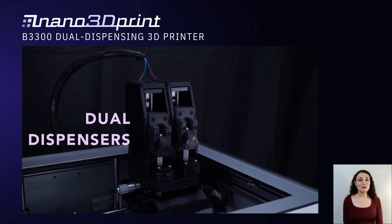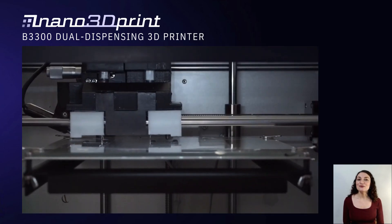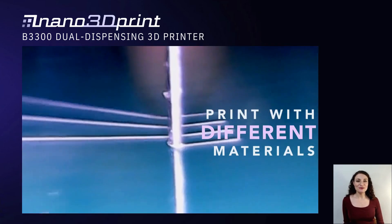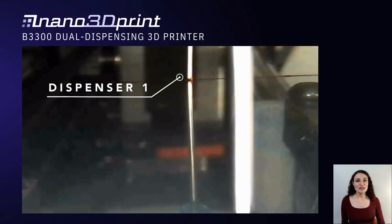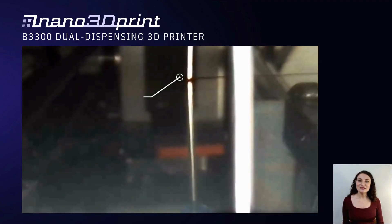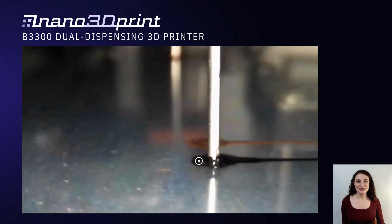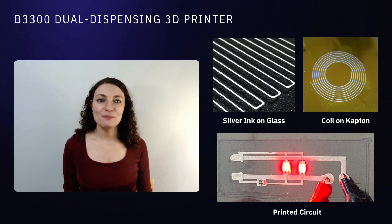The B3300 dual dispensing 3D printer is another great option. It doesn't print plastic, but it prints functional inks and pastes side by side. It uses multi-materials from gold to silver to UV curable polymers to silicone, and can combine materials such as dielectrics with semiconductors. The B3300 is well suited for printing on pre-existing substrates such as PET, Kapton, paper, fabric, and more. You can use the B3300 to 3D print wearables with embedded conductors, cell phone parts with internal antennas, and miniature electronic devices with internal sensors.